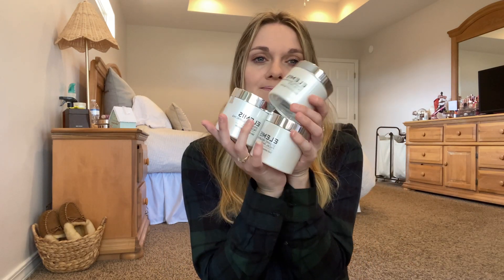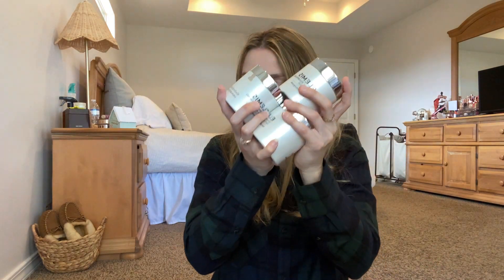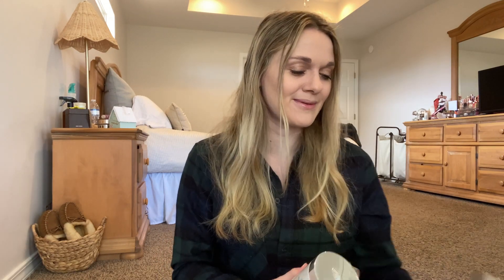So I got three more of the Dynamic Resurfacing Facial Pads because I love these so much. When I run out of a container, I don't want to buy another one because they're so expensive. Then my skin starts showing signs of breaking out, and I can see the product works but I don't want to have to pay — I think this is like $64 or something. So the fact that they were on sale again, I had to grab them up. I grabbed three, so now I have four full-size containers. Very happy about that.